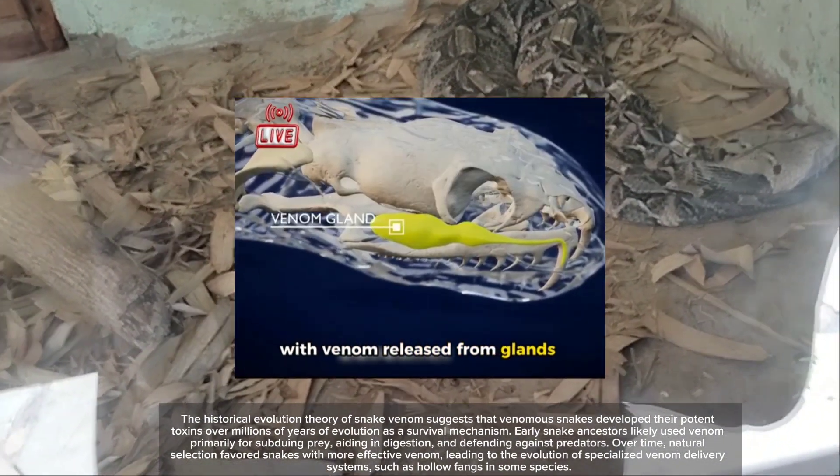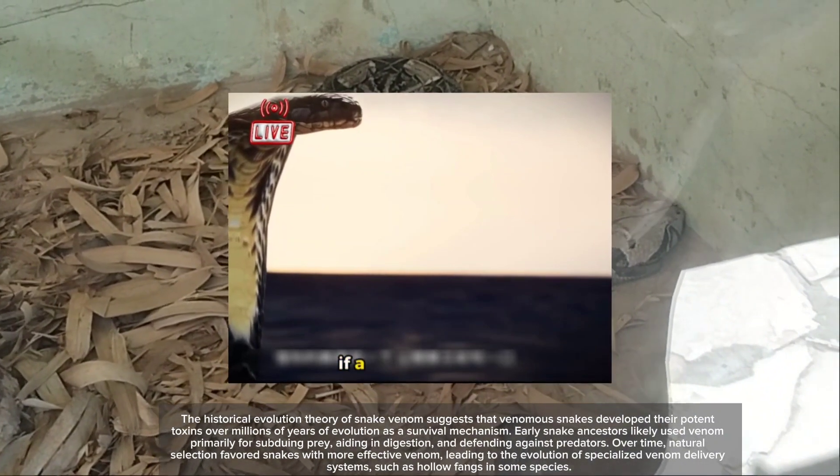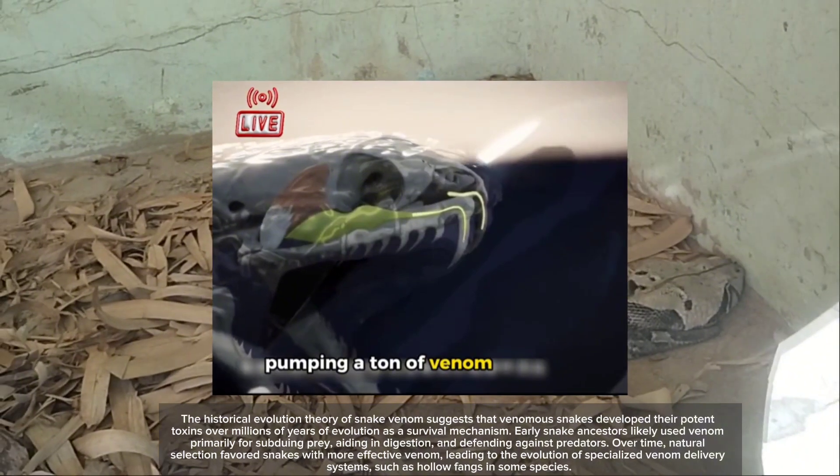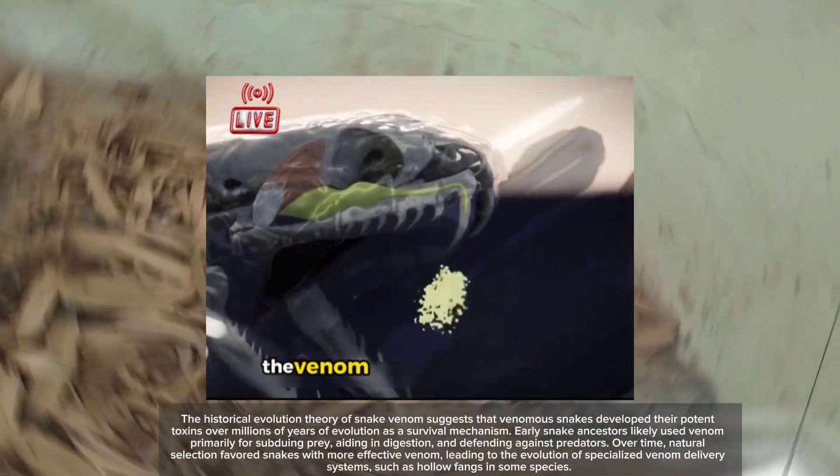Over time, natural selection favored snakes with more effective venom, leading to the evolution of specialized venom delivery systems such as hollow fangs in some species.